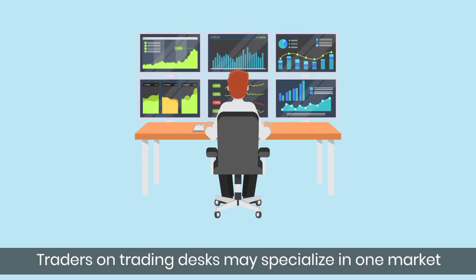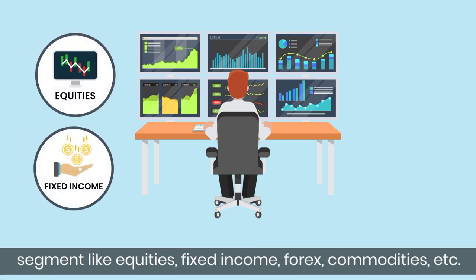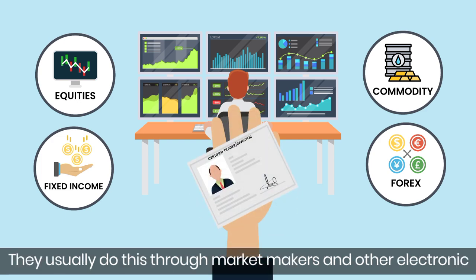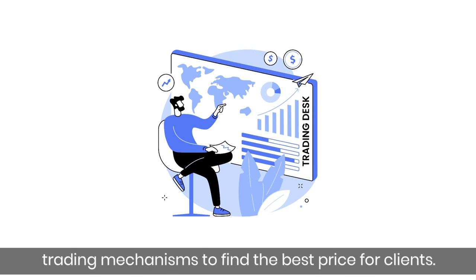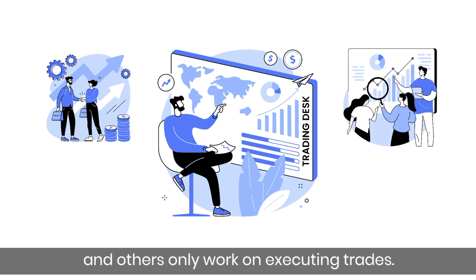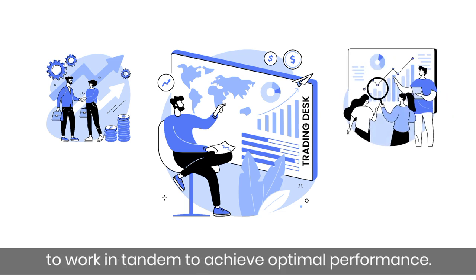Traders on trading desks may specialize in one market segment like equities, fixed income, forex, commodities, etc., and they may even get licenses from regulators. They usually operate through market makers and other electronic trading mechanisms to find the best price for clients. Some handle clients while others only work on executing trades, and it is very important for everyone on the trading desk to work in tandem to achieve optimal performance.